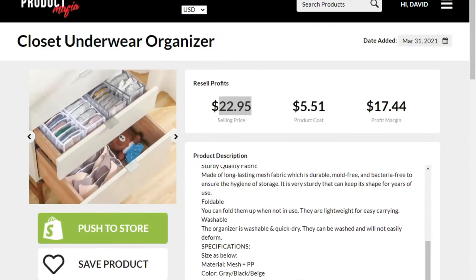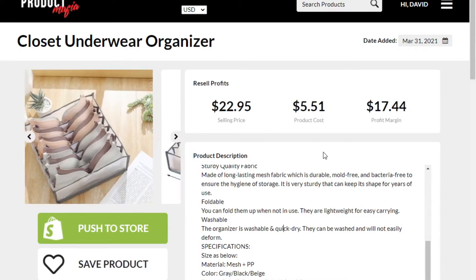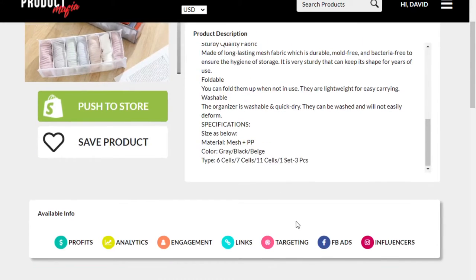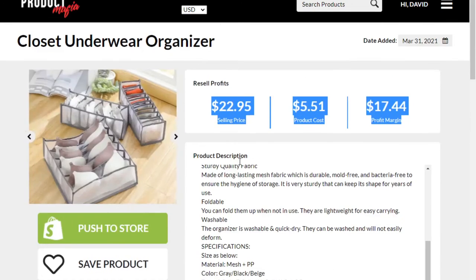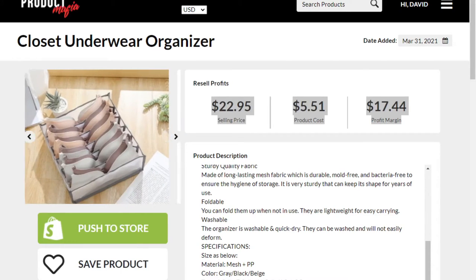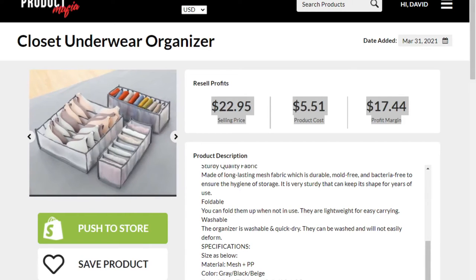If you're wondering what this website is — it's Product Mafia, my website productmafia.com. Every day I upload winning products to the website. I include all the data to go with it including profit margins, links to suppliers, AliExpress data, ad copy, and so much more. You can actually join for free right now. The website address is www.productmafia.com — I'll leave a link in the description.